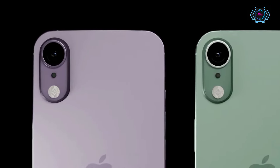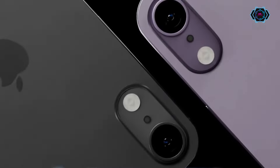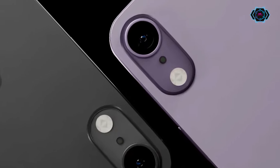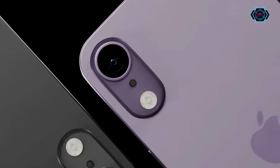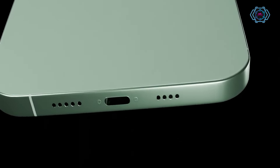Talking about the cameras, you will get a single camera at the back of the smartphone. Don't judge it by that though — this single camera is capable of taking pictures in low light with amazing quality.